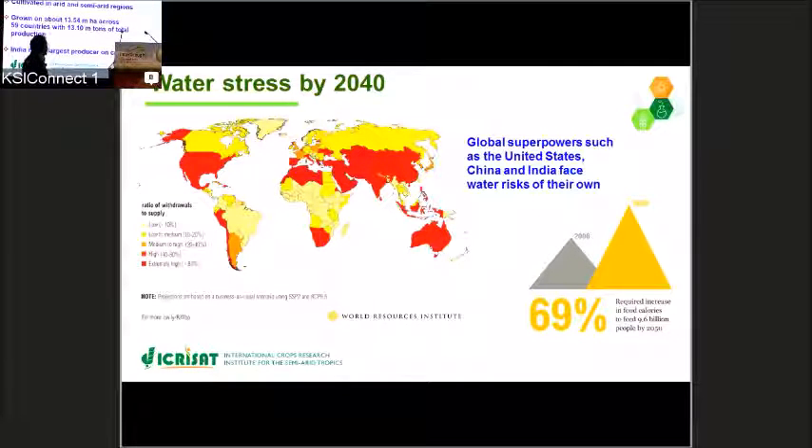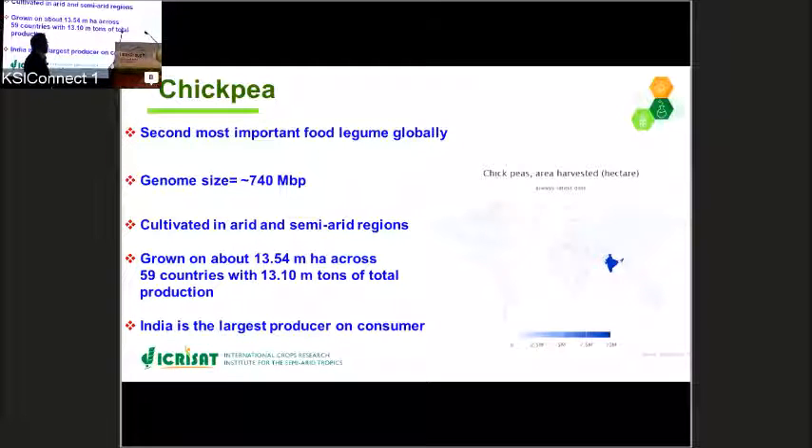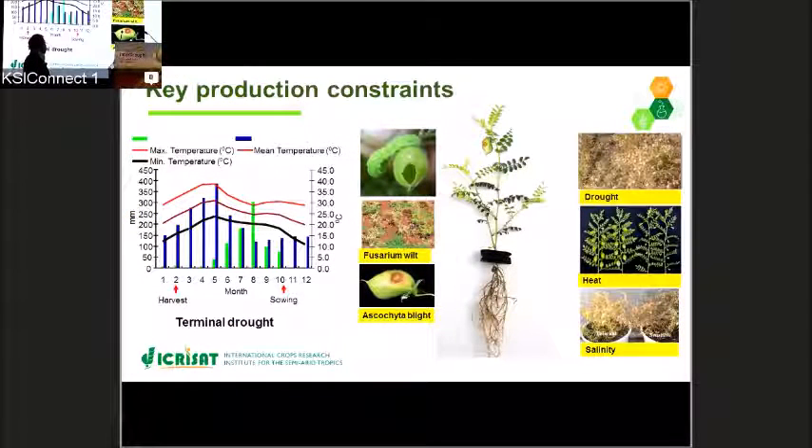To give a brief overview of chickpea: chickpea is the second most important food legume cultivated on residual soil moisture globally. It is cultivated in about 59 countries, and India is the largest producer as well as the largest consumer of chickpea. Although chickpea is cultivated in 59 countries on about 13 million hectares, the productivity is less than 1 ton per hectare. The reason being, there are several abiotic stresses like drought, heat, and salinity, and biotic stresses like pod borer, fusarium wilt, and ascochyta blight, which are the major constraints to chickpea production.